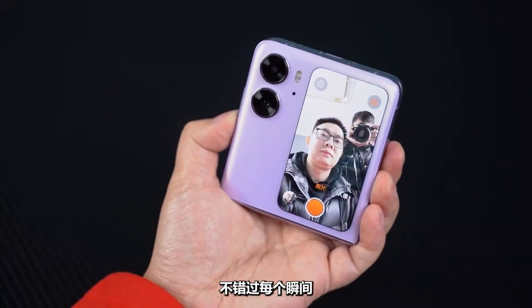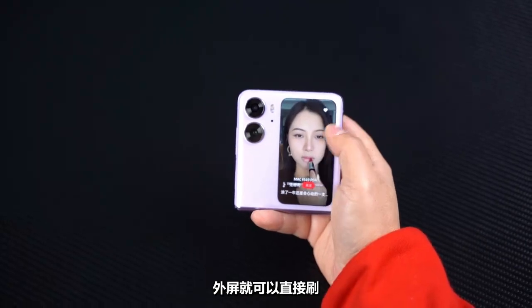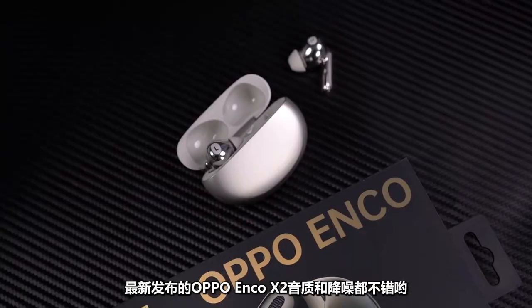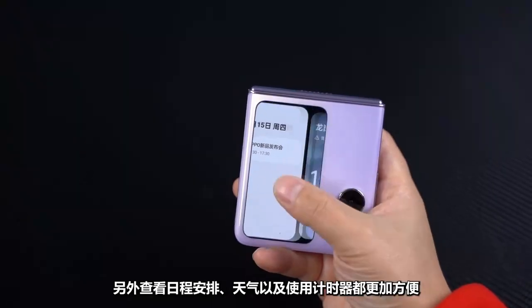A standout feature is the deep customization with Xiaohongshu. The external screen can directly display content, and Bluetooth headsets can be quickly set up. The newly released OPPO Enco X2 with noise reduction has great sound quality. It's also more convenient to check the schedule, weather, and use the timer.